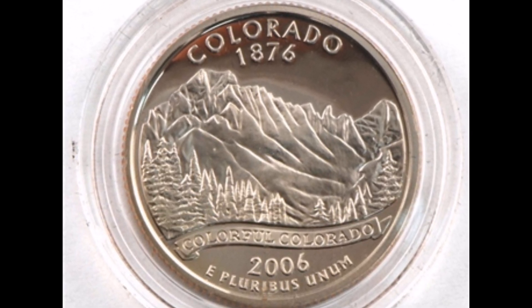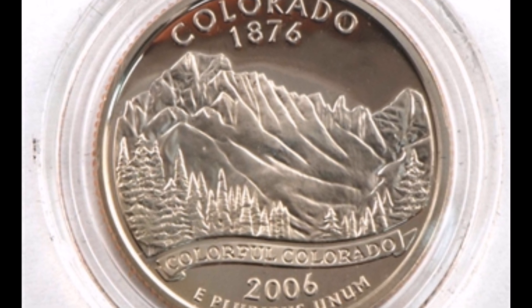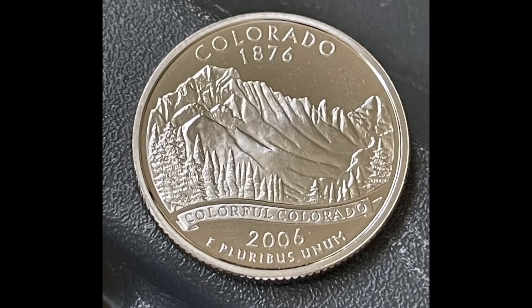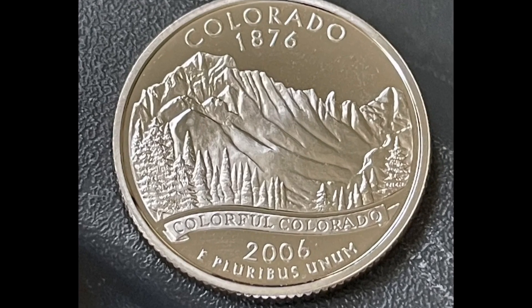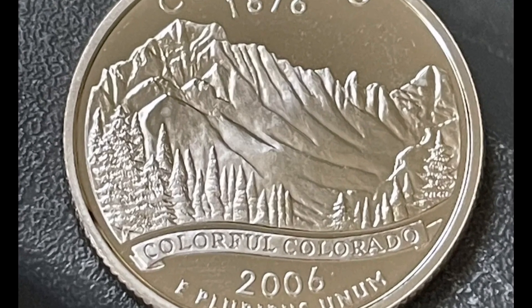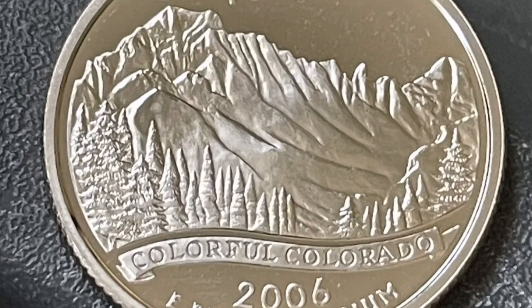The picture shows the wild Rocky Mountains, evergreen trees, and a banner. Not much is being communicated on this end, and I am very interested in rare items, both in circulated and uncirculated versions.